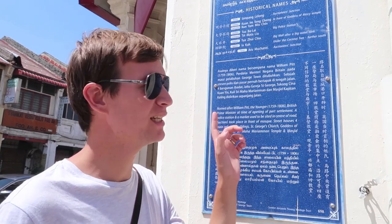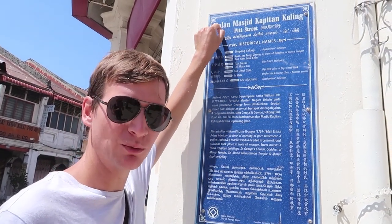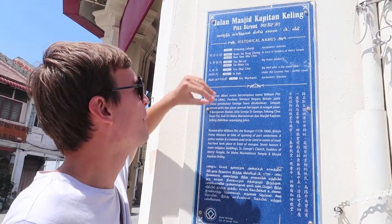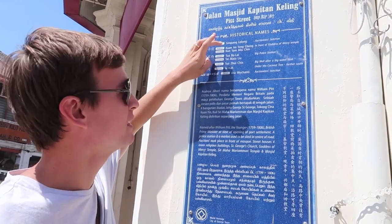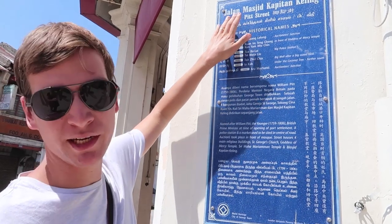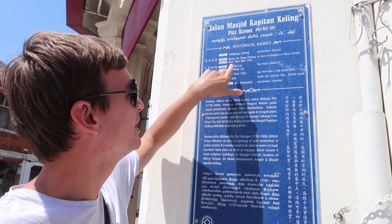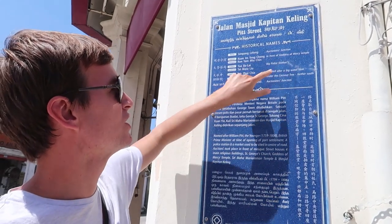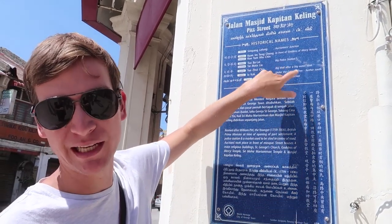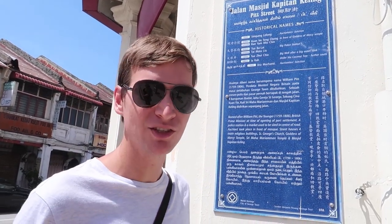As we're walking around the city, I keep seeing these blue signs and they're quite interesting. They have the official name of the street, but then they also show all the different names in different languages with their meanings. This one is the Masjid — mosque street — but in Malay it's called the auctioneer's junction, and in Hokkien it's called the big police station. It tells you a bit of history and they have these all around the city.